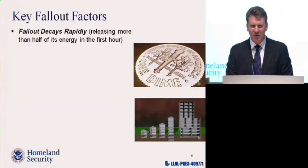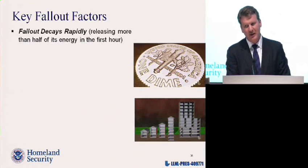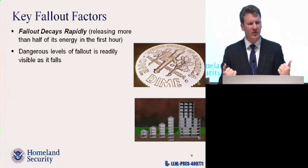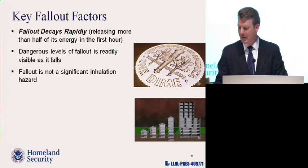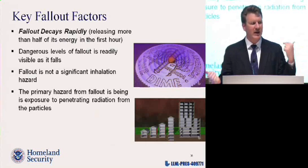Here are key factors about fallout to walk away with. First, it decays rapidly — the bad stuff really occurs in the early minutes and hours, and it's dropping off pretty quickly. Second, dangerous levels of fallout are readily visible as it falls — it's not an invisible death. The radiation coming off it is invisible, but the particles that generate acutely dangerous levels of radiation, you'll see them as they come down. Third, it's not a respirable hazard. These particles are salt and sand sized — they hit the ground, lie there, and give off that penetrating radiation. What you're worried about is the rays of radiation coming off of them, not inhaling them.